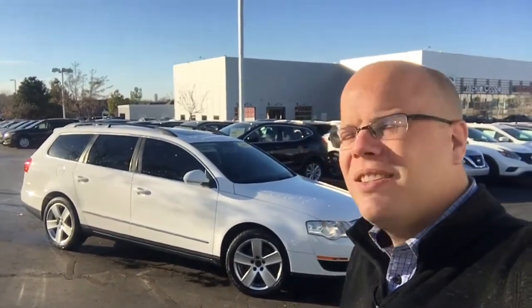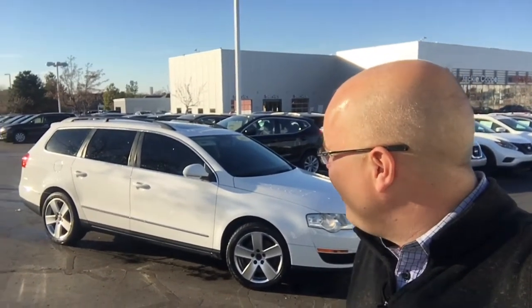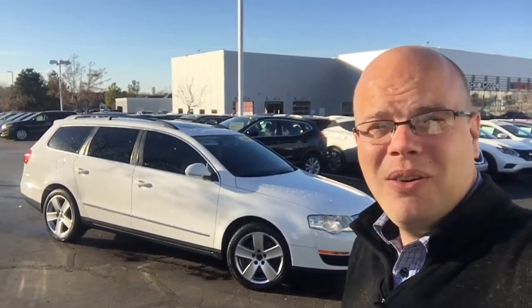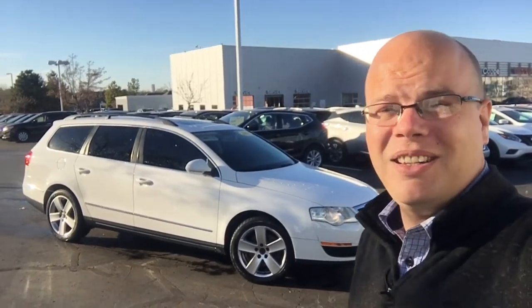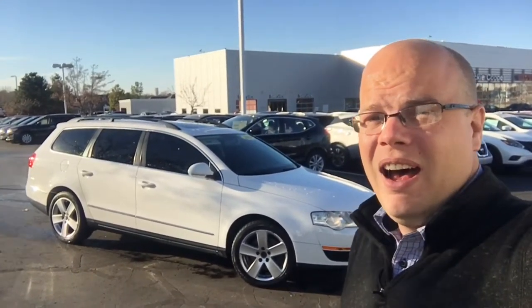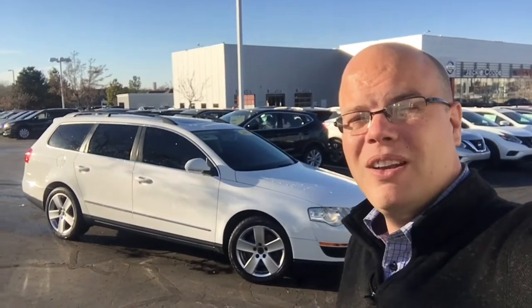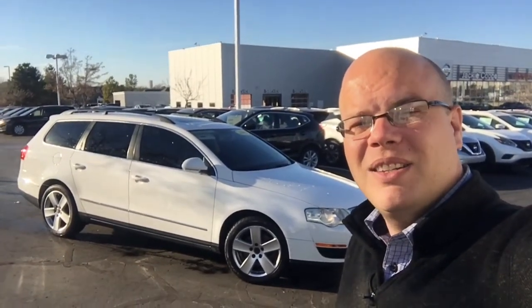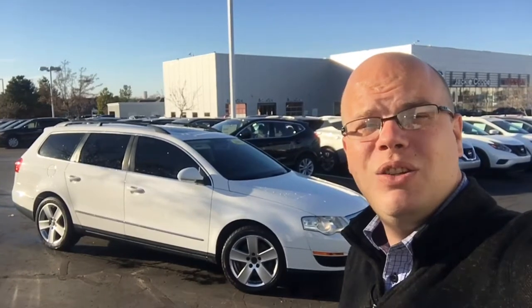This one behind me is a 2008 Volkswagen Passat wagon. It's under 100,000 miles. It's got leather, heated seats, Bluetooth, moonroof, good tint on it, and it's extremely clean. It's one of those rare ones we don't find very often, but when we do, they typically don't last very long. So I wanted to point it out to you, let you guys see it. Let me jump inside and show you what the inside looks like. This is a great deal for somebody looking for a vehicle that's not too expensive to get into.